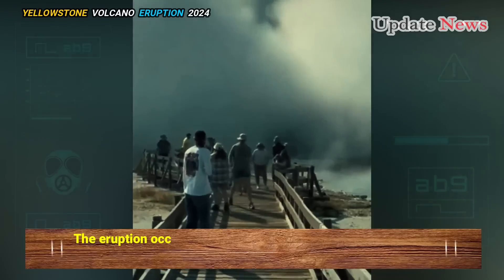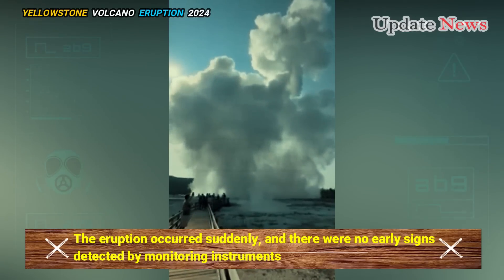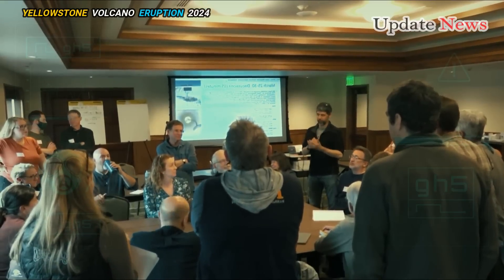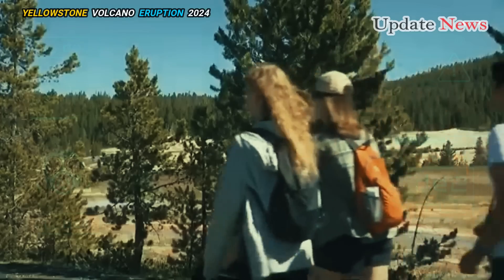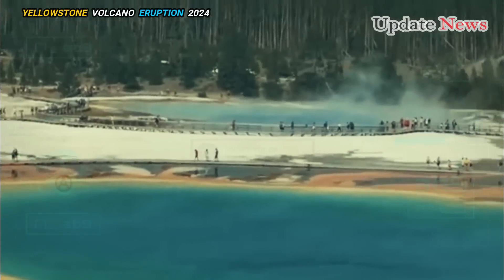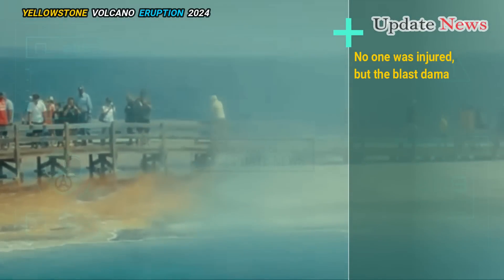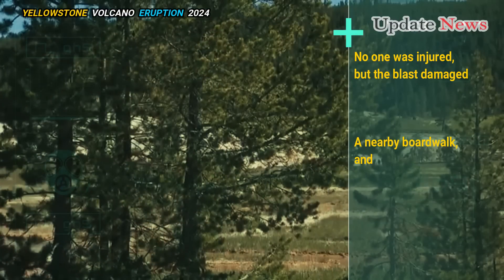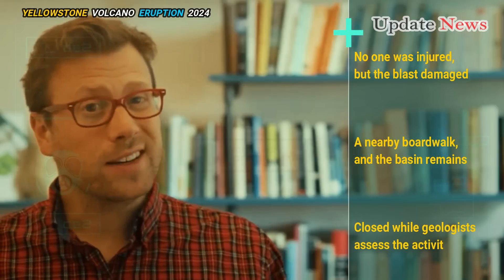The eruption occurred suddenly and there were no early signs detected by monitoring instruments. Michael Poland, a research physicist at the U.S. Geological Survey and the scientist in charge of the Yellowstone Volcano Observatory, said in the Yellowstone Caldera Chronicles that no one was injured, but the blast damaged a nearby boardwalk. The basin remains closed while geologists assess the activity.